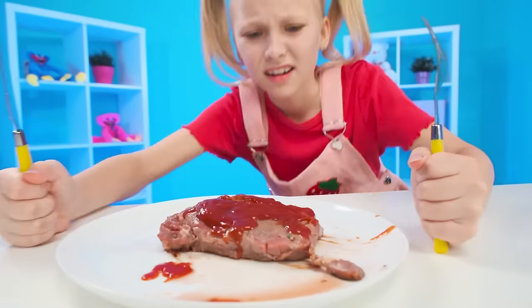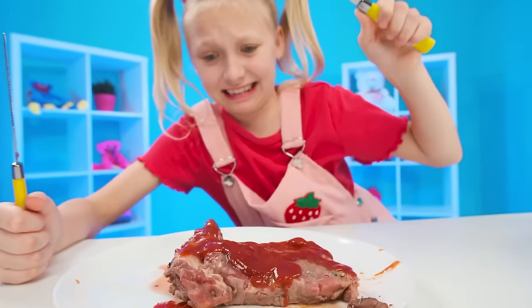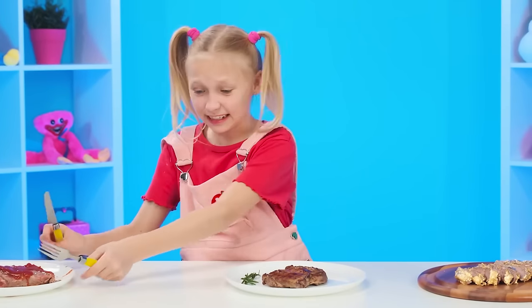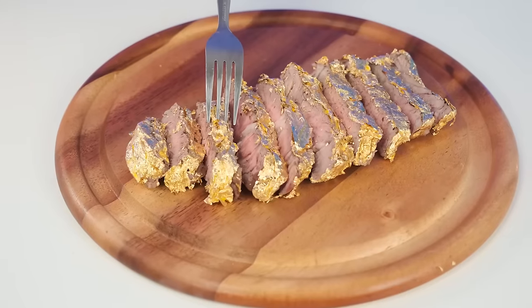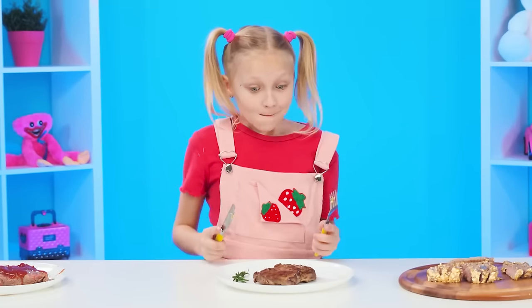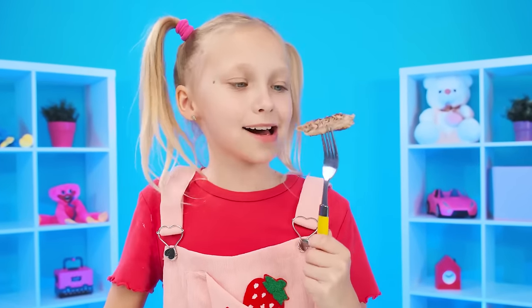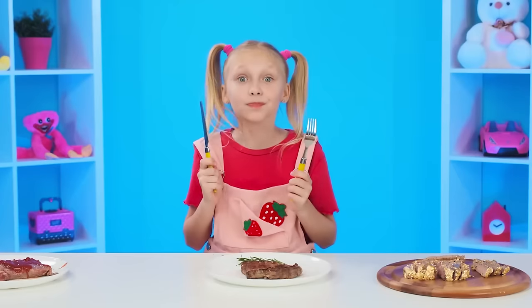Finally, you can try the dishes. Meat with ketchup does not cause the baby's appetite. Just look at it — you can see the hair and dirt. And the golden steak — I wonder if the baby will taste it. It seems delicious, but not impressive. Grandma's steak smells delicious, and most of all it came to the baby's liking. Simple and no frills, but what a taste! Grandma's steak undoubtedly takes first place!